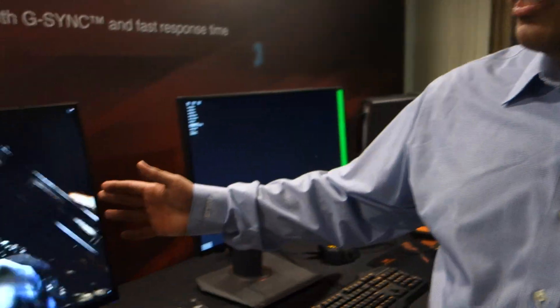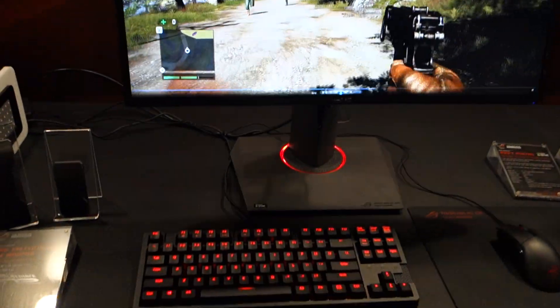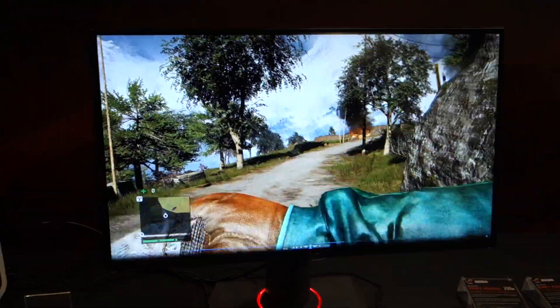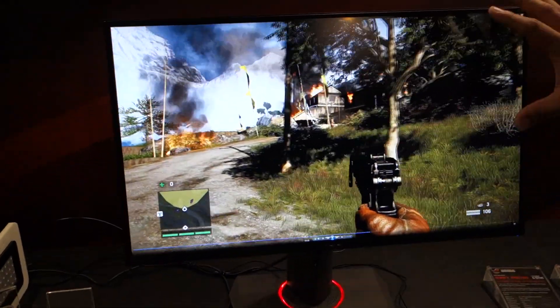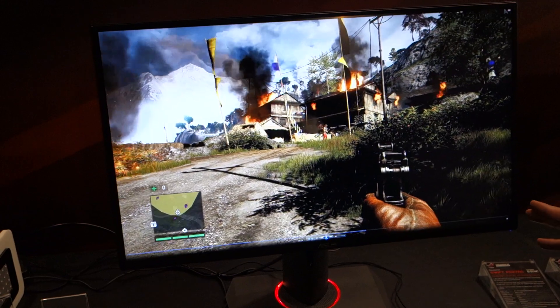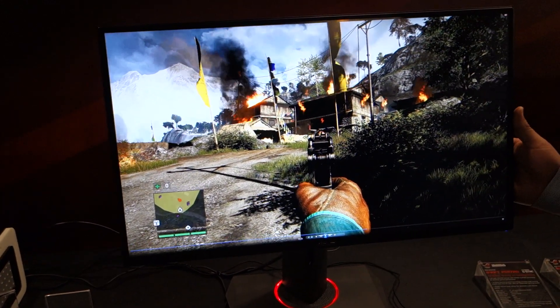We've got a really awesome monitor that a lot of you guys are going to be interested in. If you've been following what we've been doing on the monitor front, we came out with the ROG Swift, which was a 2560 by 1440, 144Hz, one millisecond response time with G-Sync. This is pretty much the same exact look and feel, same housing, so it's got all the great ergonomic adjustments and the integrated USB 3 hub. But what separates it is this is a 4K panel — 3840 by 2160, 60Hz refresh rate, G-Sync. We're projecting about a five to six millisecond response time and it's a native 10-bit panel.